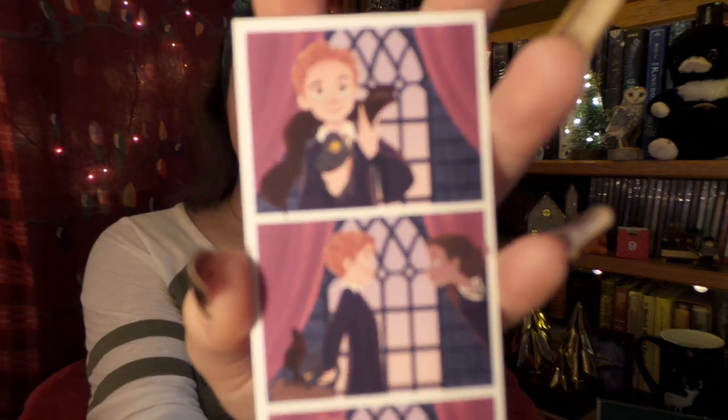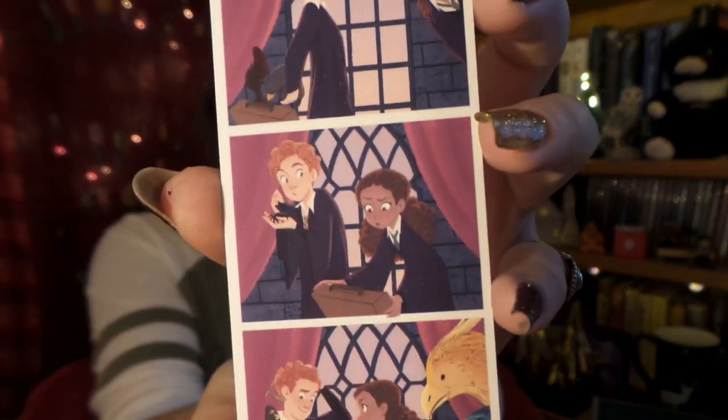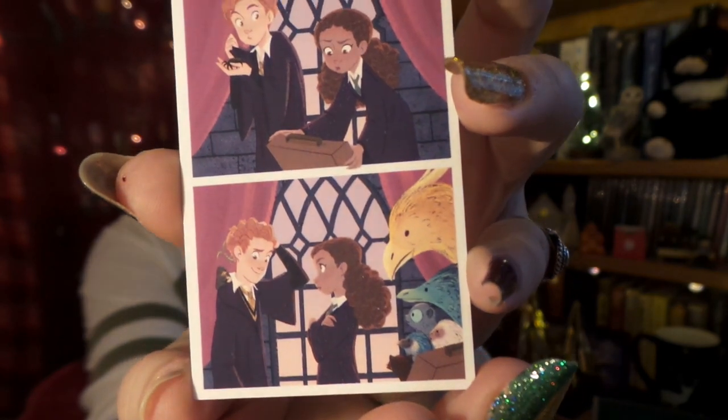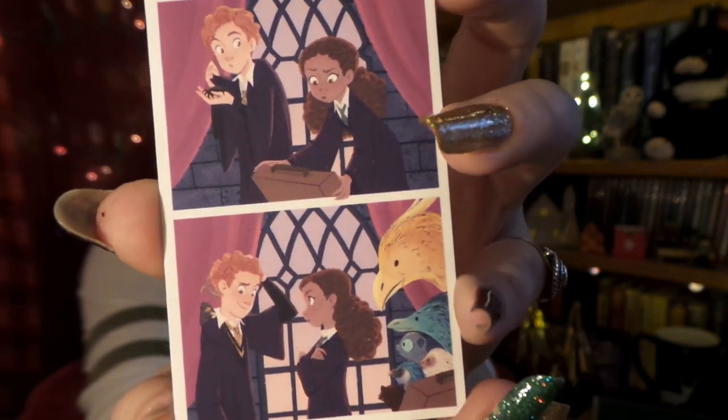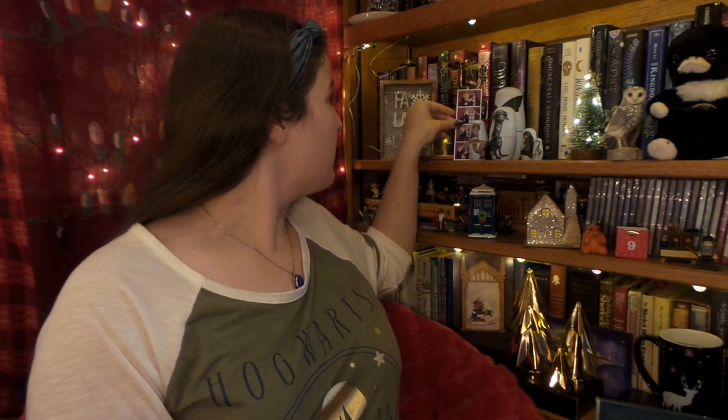Next, let's go for our photo strip. So here we have this month's photo strip — it's Newt Scamander at school and Leta Lestrange, and there they have... aww, it's so cute, them taking care of their animals. That was such a cute little love story. Absolutely charming.